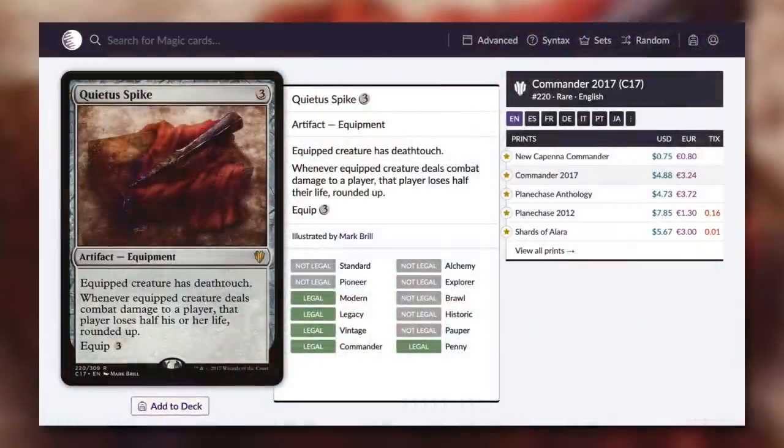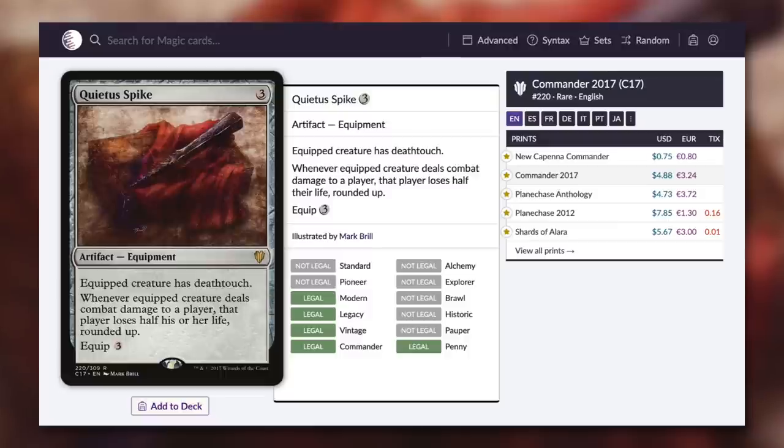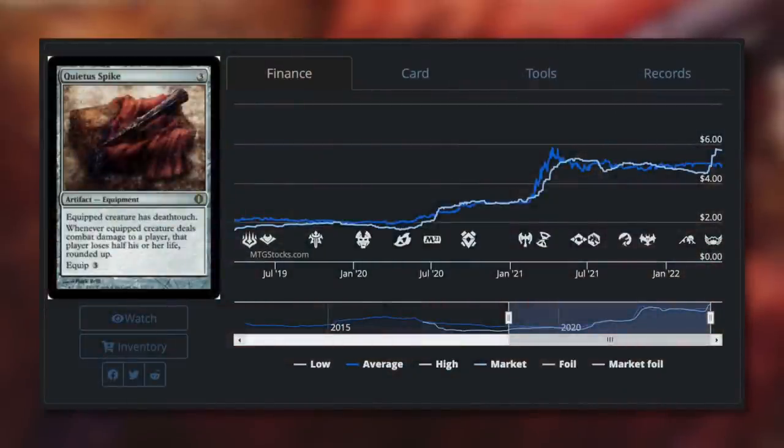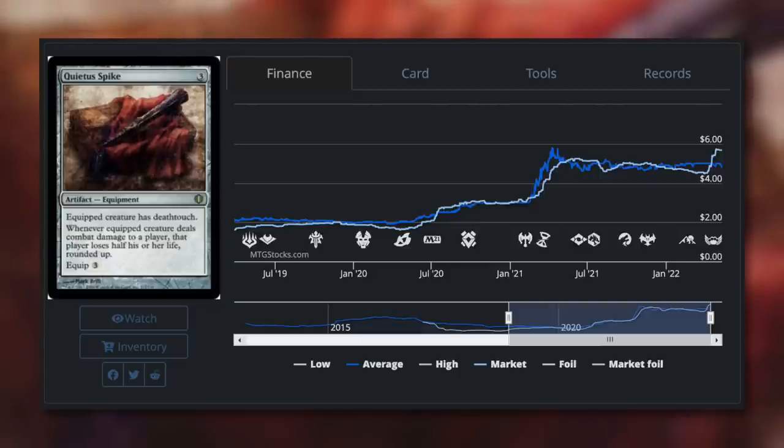Next up, let's talk about Quietus Spike. It's an equipment for three with equip three, and the equipped creature has deathtouch. Whenever the equipped creature deals combat damage to a player, that player loses half their life rounded up. This card can be incredibly deadly attached to any creature — if it gets through, it takes that opponent down quite a bit. It's especially deadly on creatures with first strike or double strike: first strike makes the deathtouch creature really hard to kill in combat, and with double strike you hit the opponent twice — they lose half their life, then half again, so from 40 they'd go down to 10. The price has dropped down to 75 cents, down from nearly $6 with a previous version, so it's much more budget-friendly now.